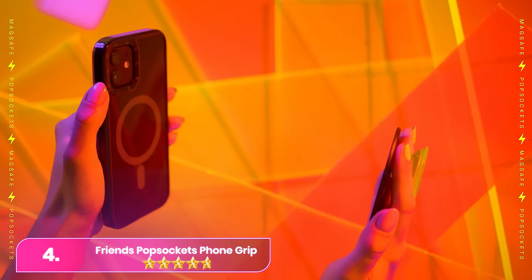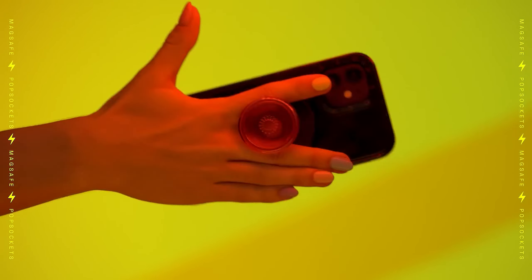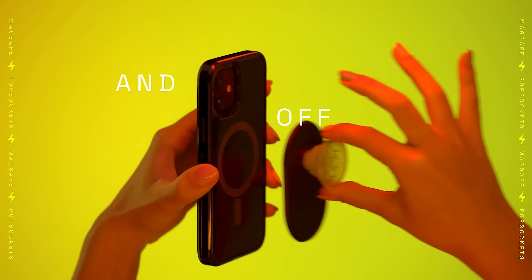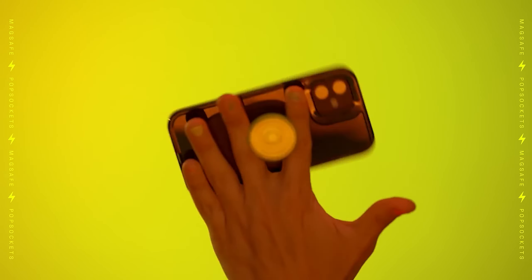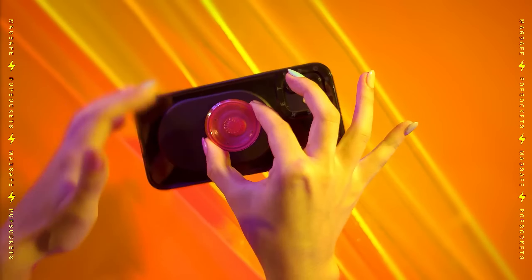Number 4. The Friends Popsockets Phone Grip is a versatile accessory compatible with all Android phones. Its adhesive base securely attaches to your phone or case, and by popping out the holder piece, you can comfortably grip your phone or use it as a convenient smartphone stand when needed. Explore the entire lineup of Popsocket accessories for added versatility.